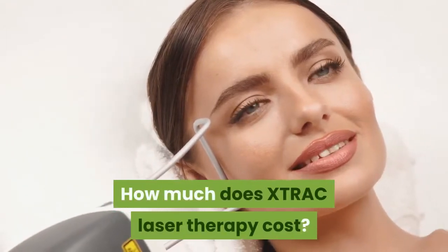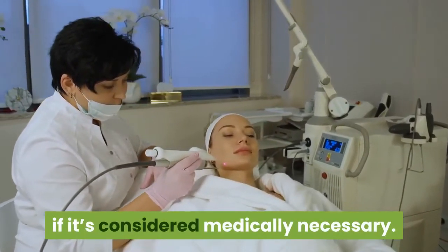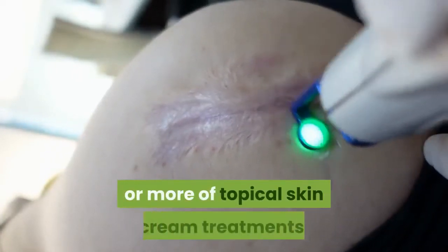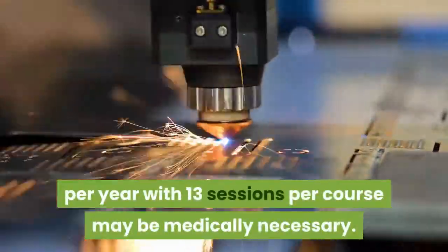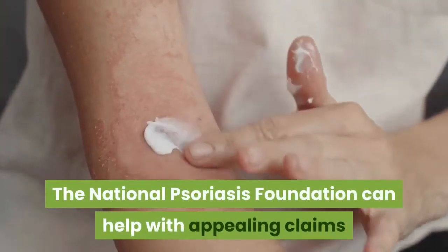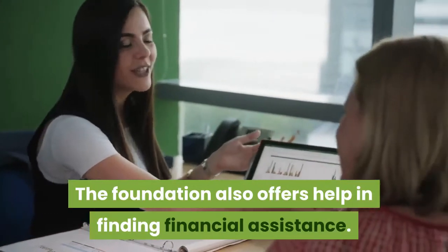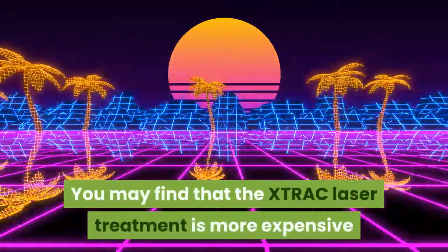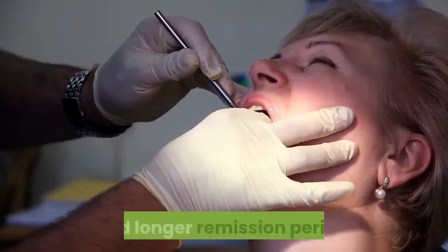How much does XTRAC laser therapy cost? Most medical insurance companies cover XTRAC laser therapy if it's considered medically necessary. Aetna, for example, approves XTRAC laser treatment for people who haven't responded adequately to three months or more of topical skin cream treatments. Aetna considers up to three courses of XTRAC laser treatment per year, with 13 sessions per course, as medically necessary. You may need to apply for prior approval from your insurance company. The National Psoriasis Foundation can help with appealing claims if you've been denied coverage, and also offers help in finding financial assistance. Treatment costs can vary, so you should check with your doctor on the per-treatment cost. You may find that the XTRAC laser treatment is more expensive than the more common UVB treatment with a light box. Still, the higher cost may be offset by a shorter treatment time and longer remission period.